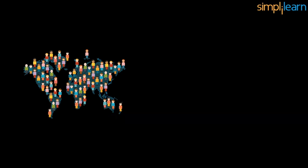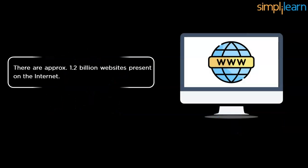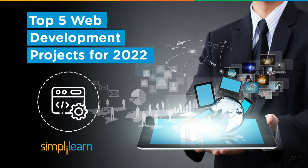Welcome to SimpliLearn's YouTube channel. Almost 7.8 billion people are in the world and more than half of them are active internet users. If you are creating a website of your own, you have to compete with approximately 1.2 billion websites on the internet. In this video, we'll take you through the top 5 web development projects to work on in 2022, covering everything from basic to advanced level projects. Don't worry if you are a newbie or an advanced level developer — this video will help you in different aspects.